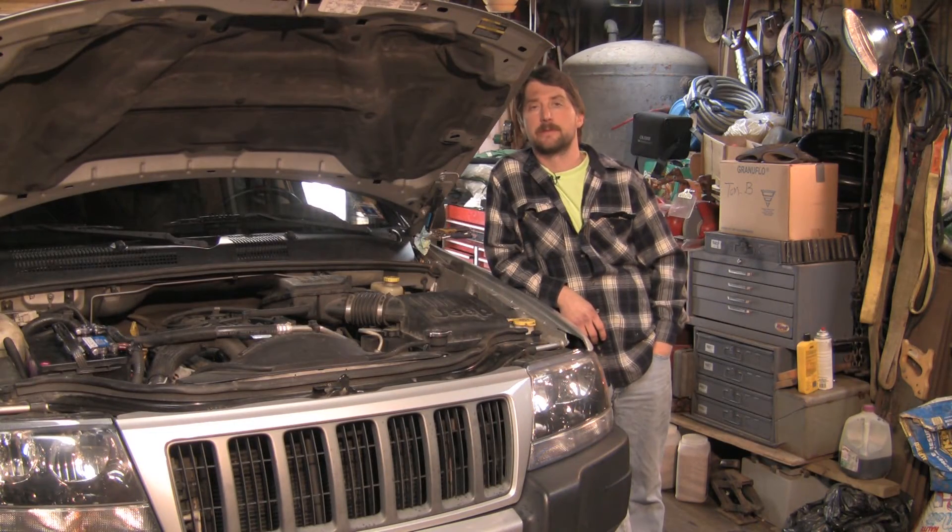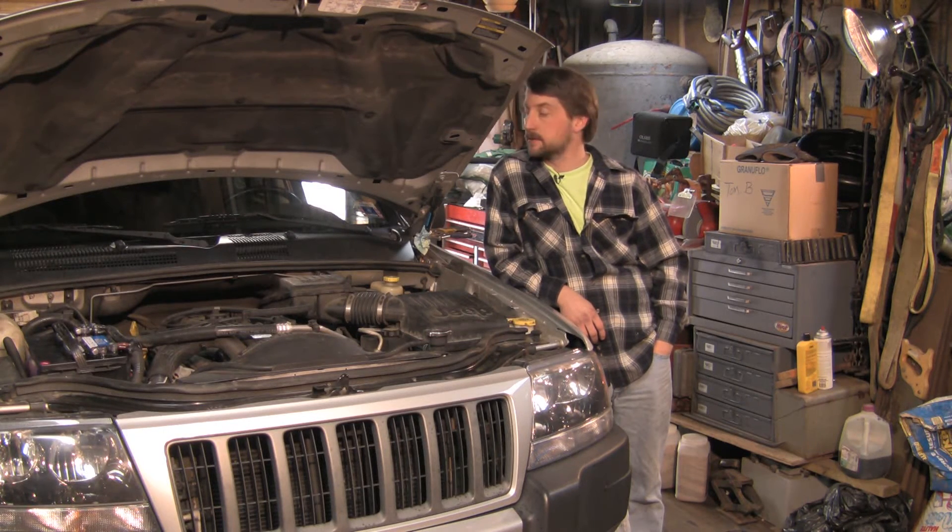Good afternoon, my name is Tom Brinsonoff, Certified Master Mechanic from Redding, Pennsylvania. Today we're going to talk about how to know when to change your oxygen sensor.